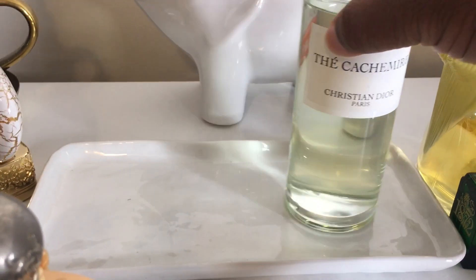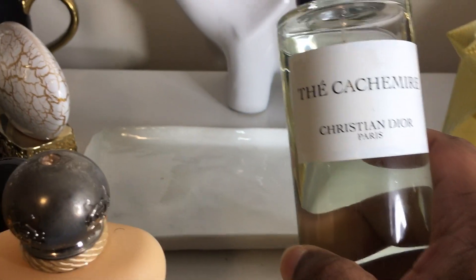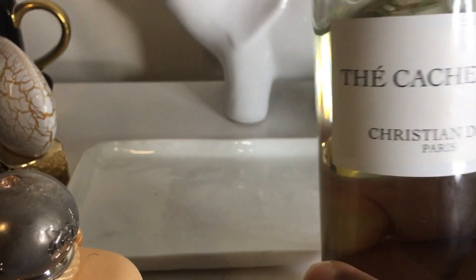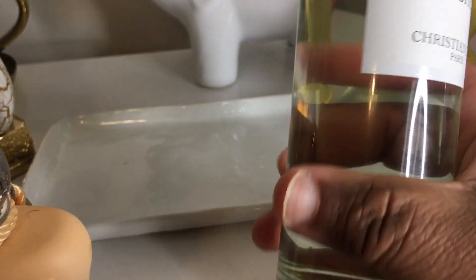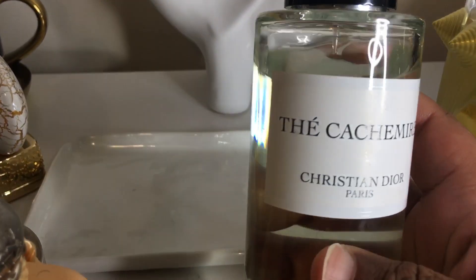Then that evening I decided, you know what? Tay Cashmere by Christian Dior. A beautiful green tea fragrance. I don't pull for this often — it's since been discontinued — but I like it a lot, so I decided to wear it.